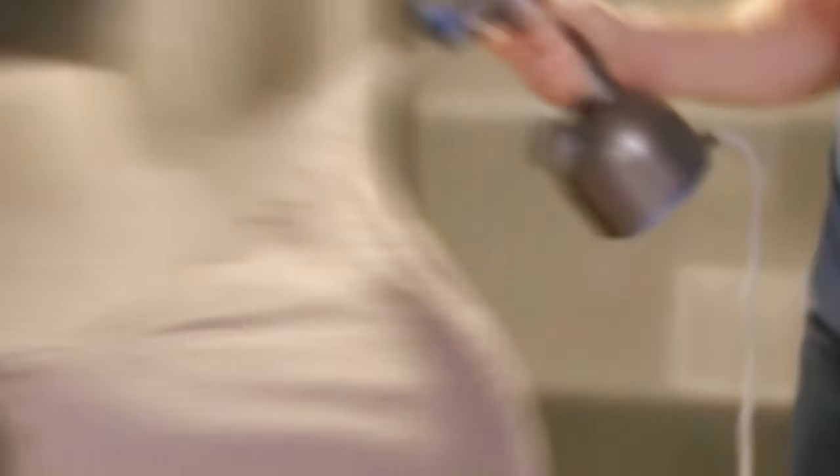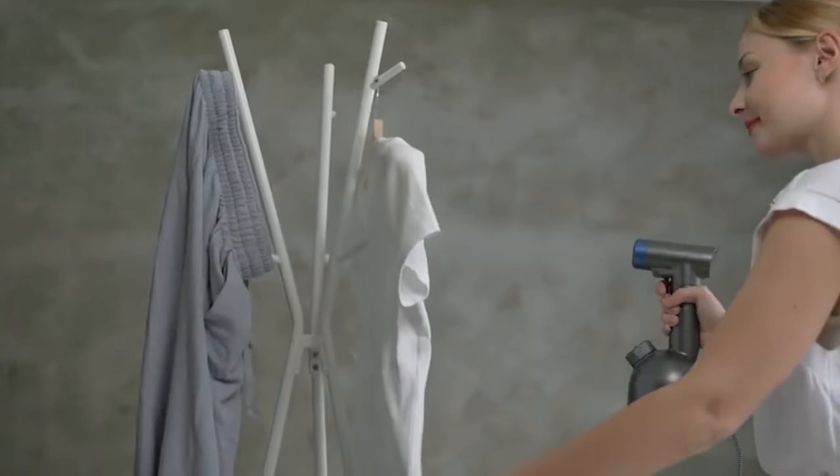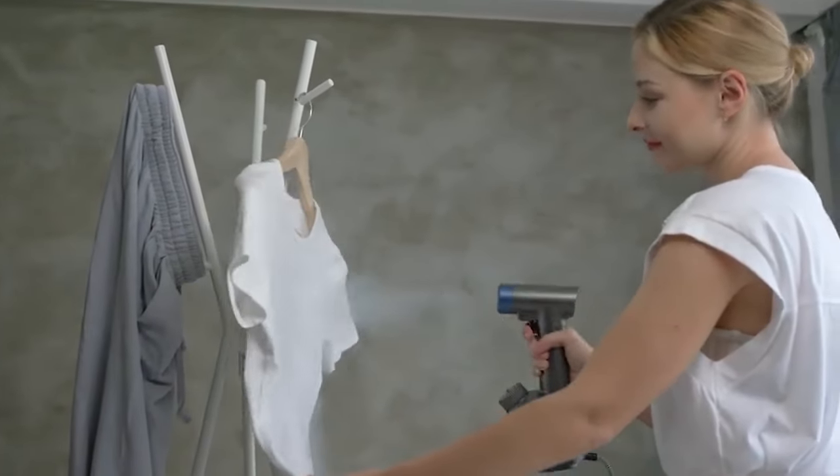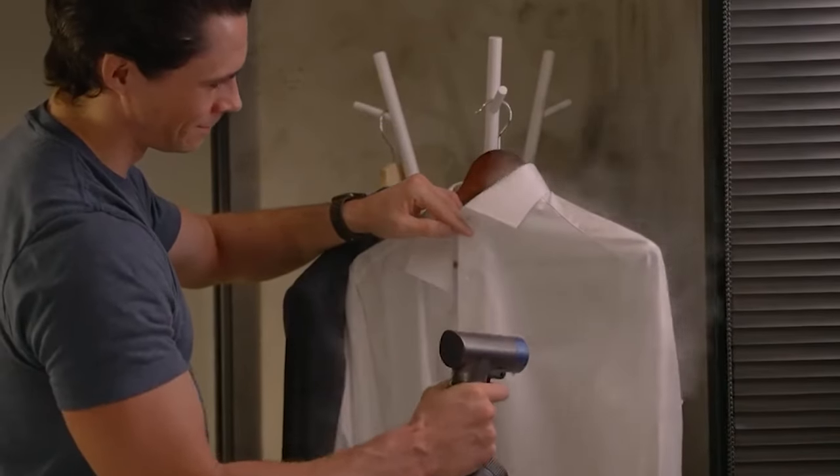It has been hailed as the first true cordless dry cleaner. SomeJet Pro cleans and purifies everything from delicate clothing and keyboards to your car interior through superheated, ultra-fine mist — herein referred to as Some. Some eliminates dirt, stain, and bad odor, yet doesn't damage the material because it passes through in just a split second.